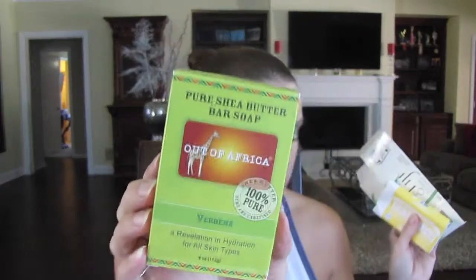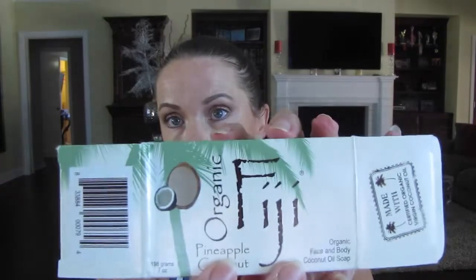This is the Pure Shea Butter Bar Soap from Out of Africa in Verbena — my husband loves that scent so he used that one. This is a Pure Castile Soap made with organic oils and citrus orange. And the one I currently have in my bathroom is the Fiji Pineapple Coconut organic face and body coconut oil soap — it smells amazing, makes your skin soft and clean. These soaps are just amazing and I will continue to purchase them because they're better for your body.